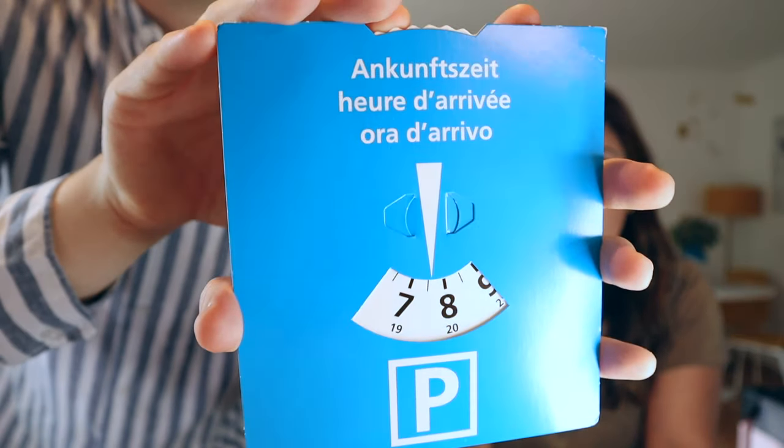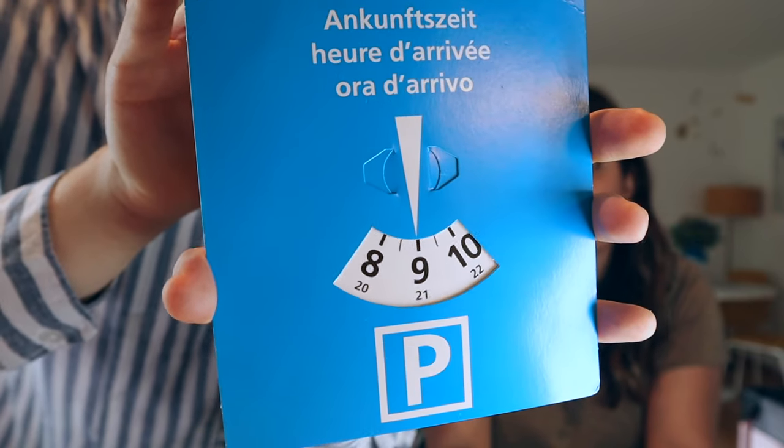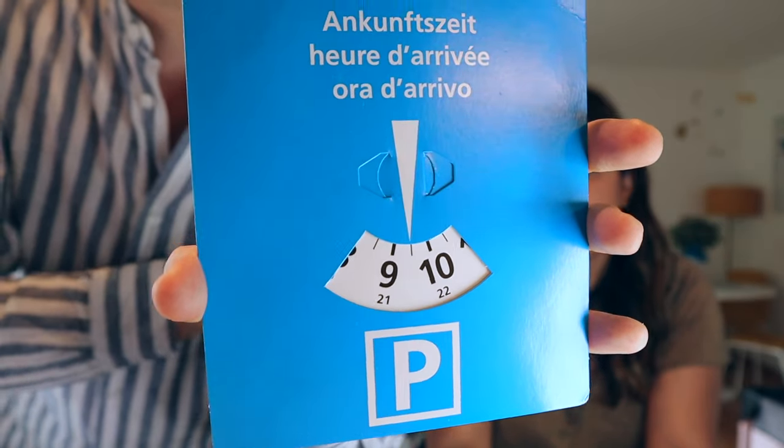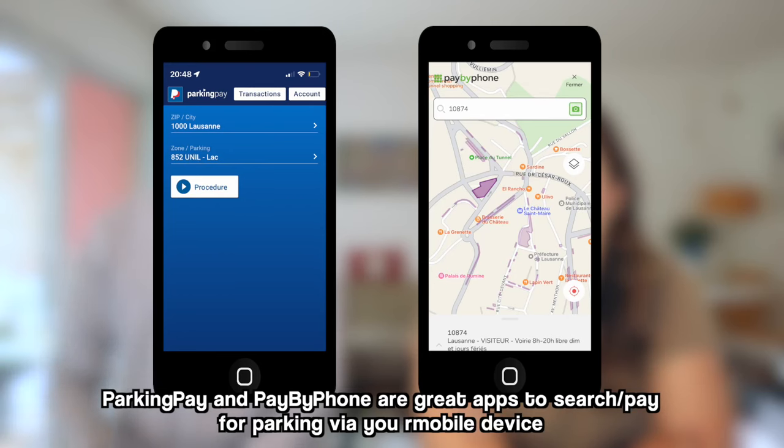Blue parking zones indicate you can park for a limited amount of time. You'll use a parking disc — a small clock-like card showing your arrival time — which is usually provided in rental cars in Switzerland and commonly used in Europe. You set it to when you arrived, but be aware you can't just keep resetting the time; parking control officers know where cars have been. White zones most likely require you to pay at a parking meter. There are also apps like ParkingPay that know all the different zones, so you can pay directly from your phone.